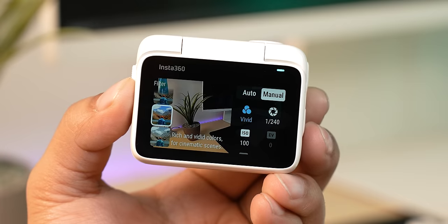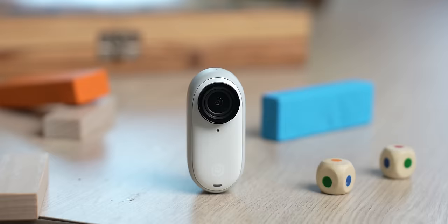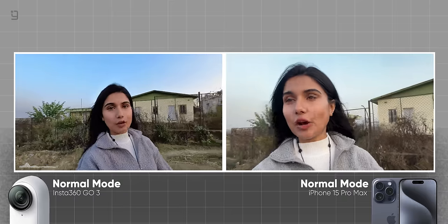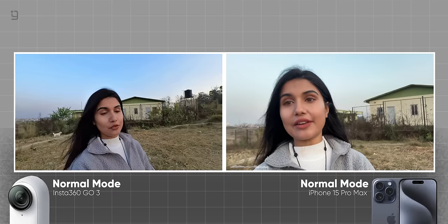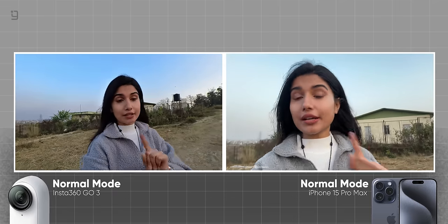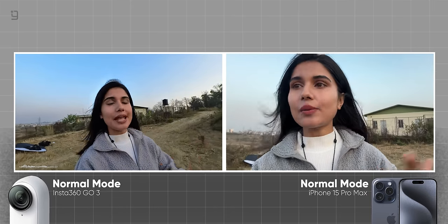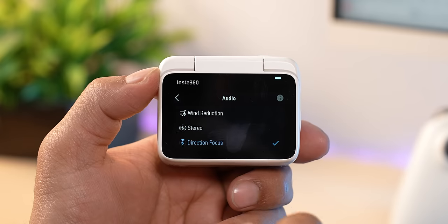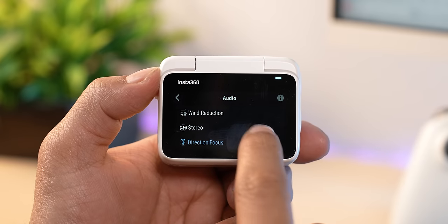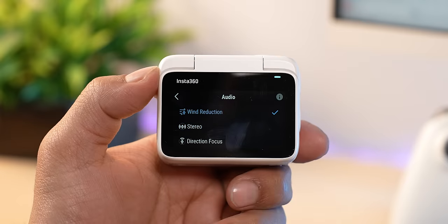I mostly went with the vivid option for punchier output. You also get two sets of built-in microphones, which work decently in normal conditions. Comparing the audio quality between the Insta360 GO 3 and the iPhone 15 Pro Max — I can't really complain about iPhone's audio quality, but in windy conditions the GO 3 captures clearer sound with better wind resistance. You also get different audio modes tailored to vlogging, like directional focus mode to capture sound from a single direction, stereo mode, and wind resistance mode.